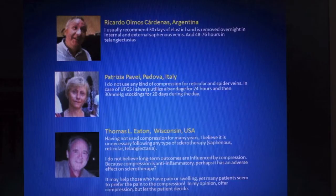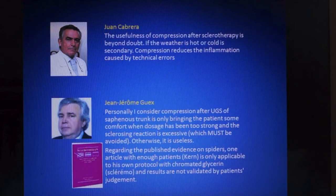Thomas Eaton offers compression but lets the patient decide; he believes it is unnecessary after any type of sclerotherapy. Finally, these two very influential vein specialists have completely opposite views: Juan Cabrera states that the usefulness of compression after sclerotherapy is beyond doubt, while Jean-Jérôme Gex states that it is useless. So, despite a plethora of consensus statements and published guidelines from various associations and learned societies, in practice experts around the world are doing all sorts of different things.